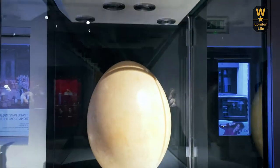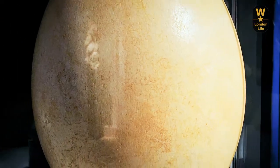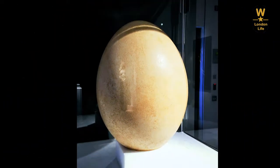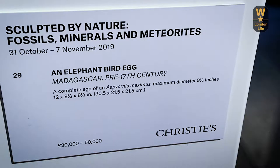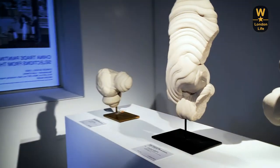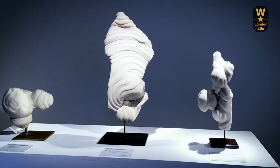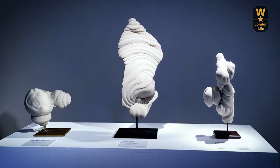The fossilized elephant bird egg has been beautifully preserved and maintained. As you can see, it's got beautiful coloration as well — the mottling on the shell. It was found in Madagascar.